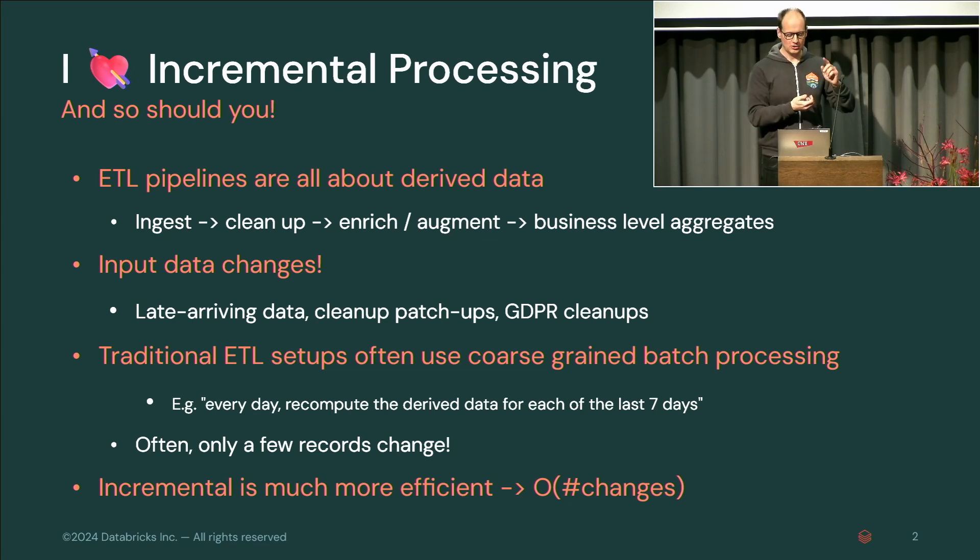The trouble is that your input data changes. You get new data — late-arriving data for several days ago because something was down. There are cleanup patch-ups because your cleanup wasn't entirely correct. There are GDPR cleanups that have to be propagated through the entire pipeline to remove data that shouldn't be there anymore. Traditional ETL setups often use coarse-grained batch processing: people partition data by date and every day recompute derived data for each of the last seven days. That's a waste because often just a couple of records change. Incremental is much more efficient.